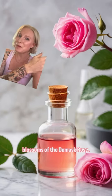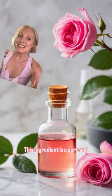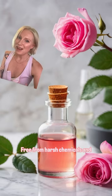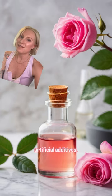Sourced directly from the blossoms of the damask rose, this ingredient is a pure and potent elixir for the skin, free from harsh chemicals and artificial additives.